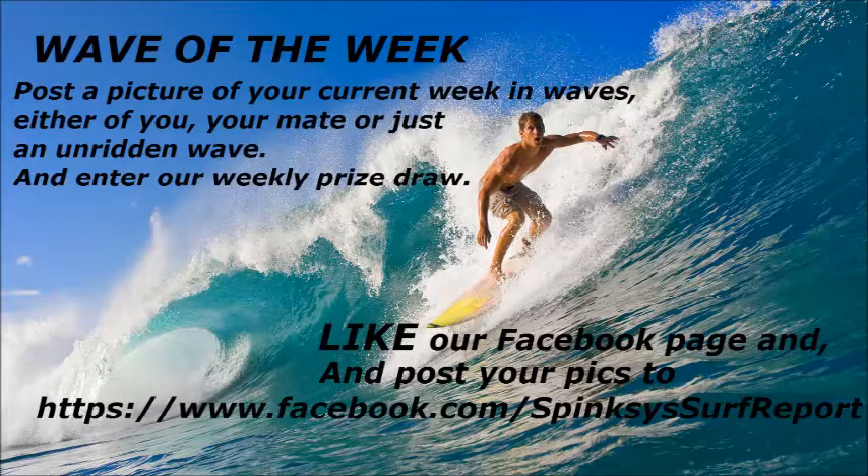Check it out and get some at www.tandemsurfandsport.com.au. We'll check in live down the beach with Sphinxie tomorrow morning. Go out and get your froth on, guys. Yo.